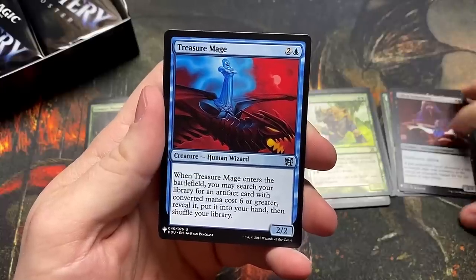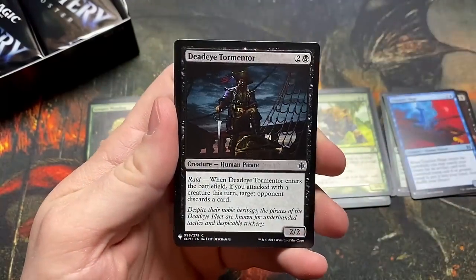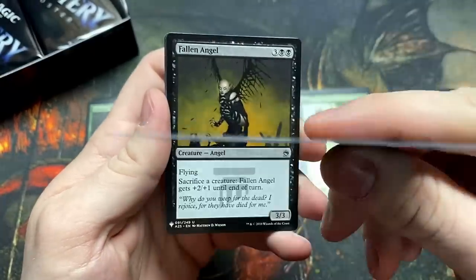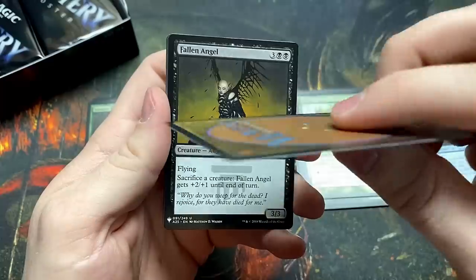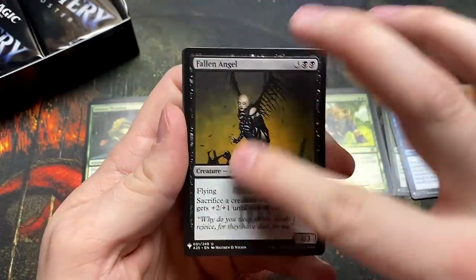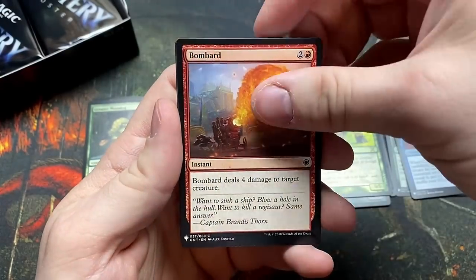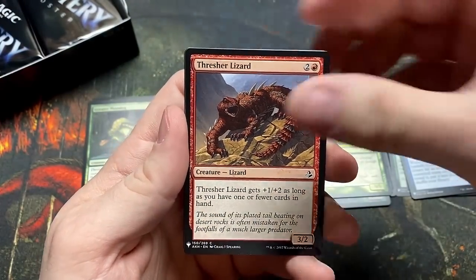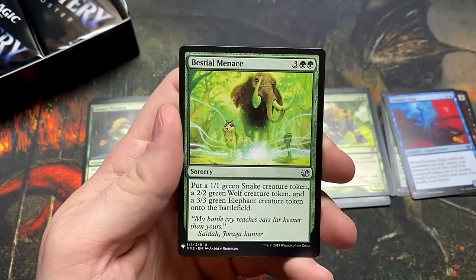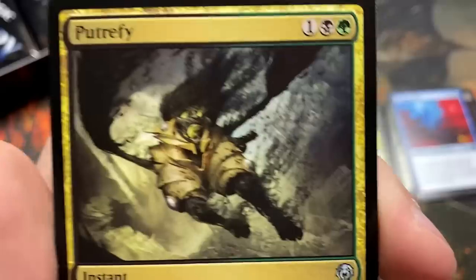Treasure Mage — one of those solid ones, might not be worth a ton but they're super useful. The print run on the convention edition felt a little flimsy, but these feel ten times better. If you haven't opened the retail edition yet, it's worth it — the print quality is way, way better. I think they took some feedback and put extra effort into who is printing this. Putrefy — great artwork, boy does that look haunting.